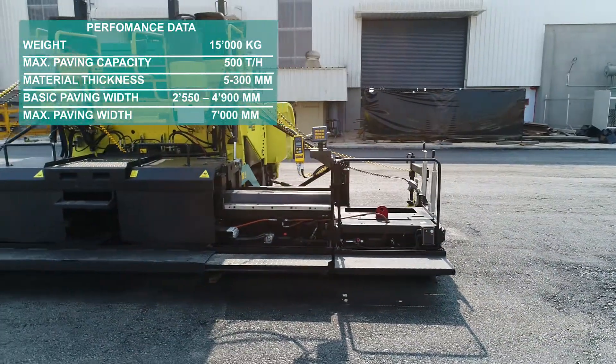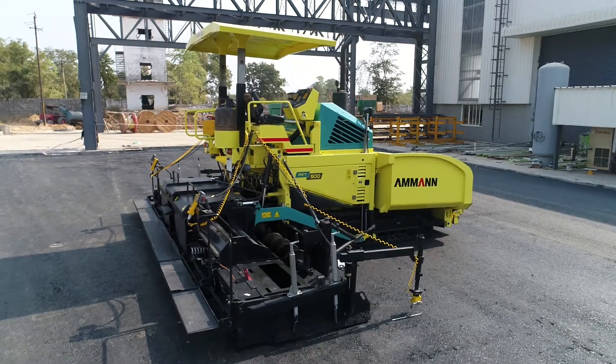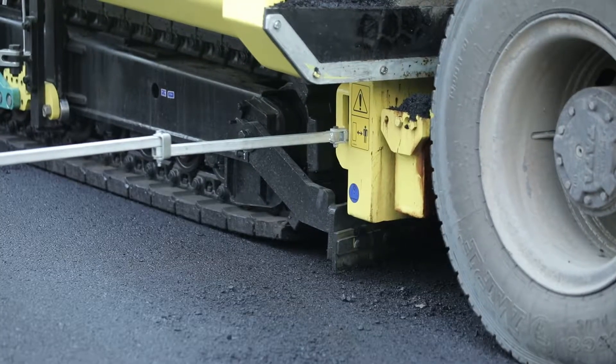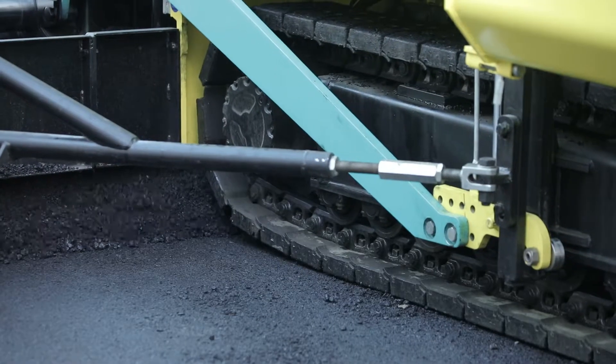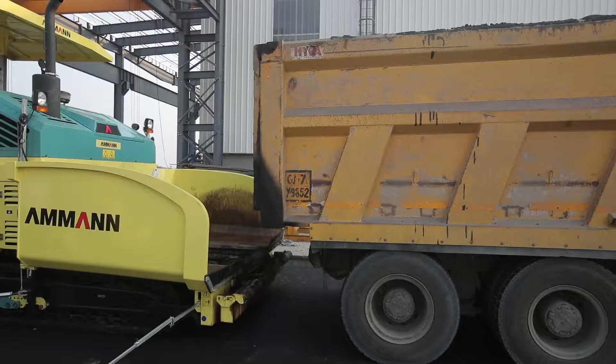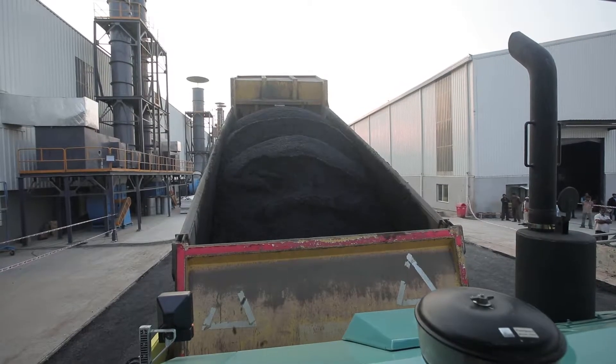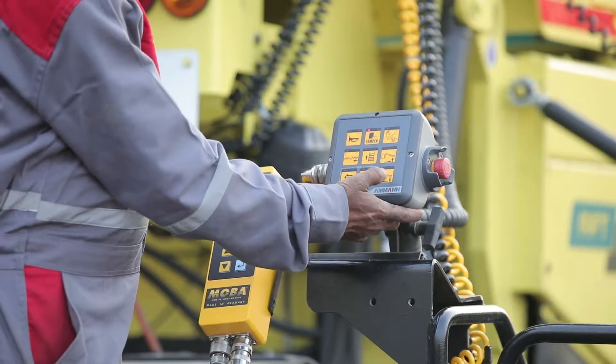With the experience of building pavers since last many years, our engineers have very well understood the requirement of customers. This machine is specifically designed to fulfill the requirement of these customers and is used for a variety of applications from sub-base to the top layer.